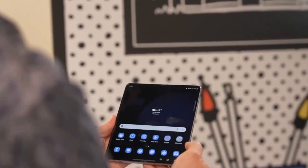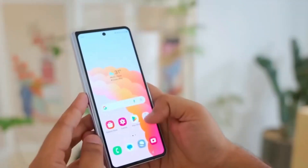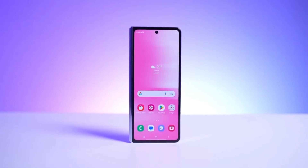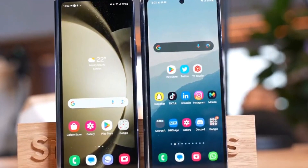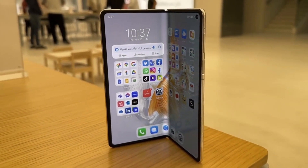Cut to anticipation building. As we eagerly await Samsung's unpacked event, what features are you hoping to see in the Galaxy Z Fold 6 and Z Flip 6? Stay tuned for more updates, and let us know your thoughts in the comments below.